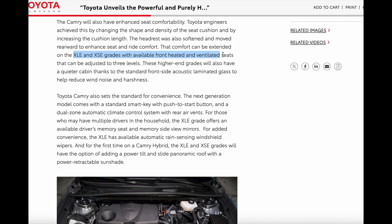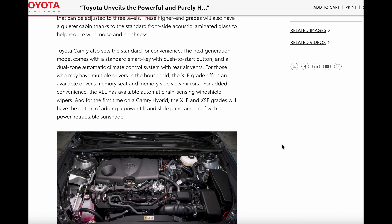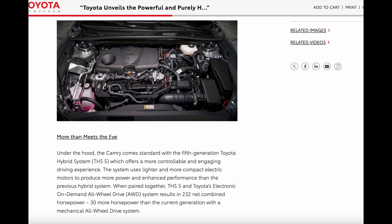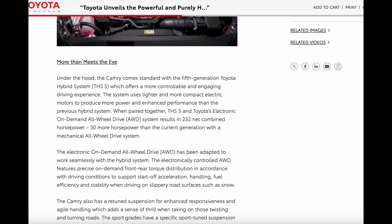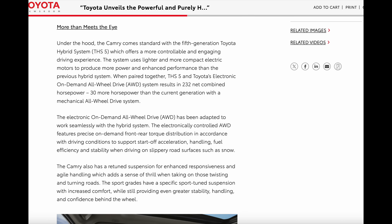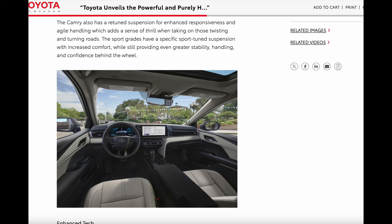They have also re-engineered the suspension and the braking system for balanced handling and a comfortable feel. The sport models like the SE and the XSE have a specific sport-tuned suspension with increased comfort while providing better stability, handling, and confidence behind the wheel. In my opinion, with this new Camry, I think the XSE is the one to go with because I do like their sport-tuned suspension — it doesn't really compromise on comfort at all. I like the XSE and the more aggressive looks that come with that.